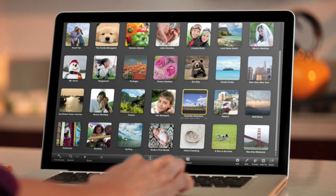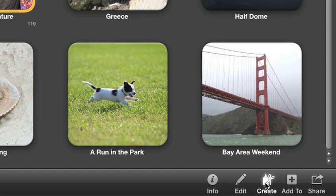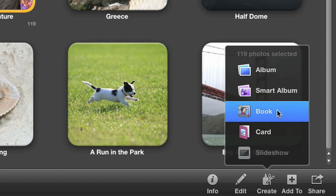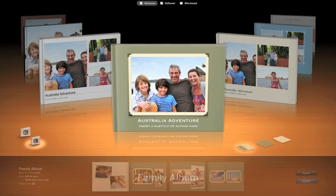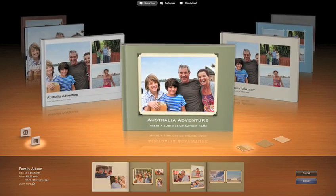Just select some photos or an event, and the kind of project you want to make. The all-new Theme Chooser is where you explore all the beautiful things you can create with photos on your Mac, with your own pictures already in place.